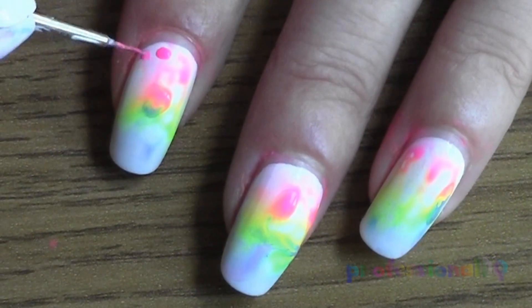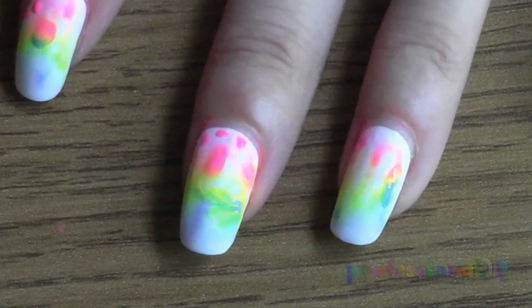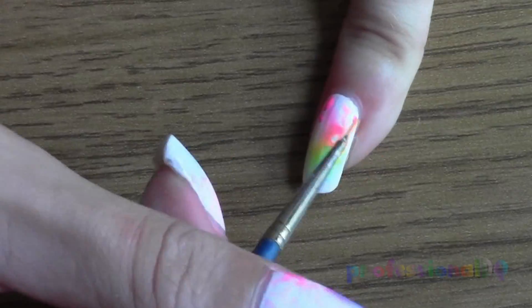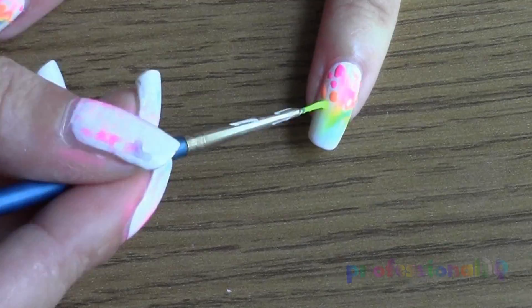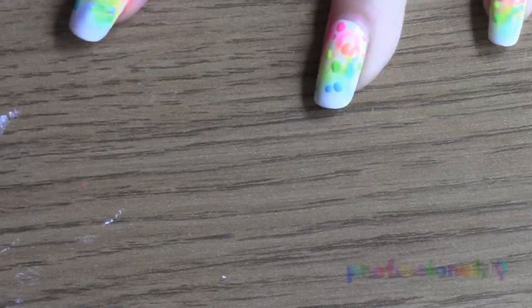I thought it would look cool if I filled the white bits with leopard print, so I started with a few blobs, but halfway through I realized that leopard print would actually look terrible. But I'd already painted the blobs so there was no turning back now.